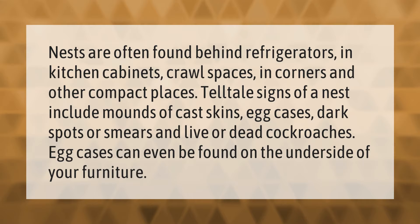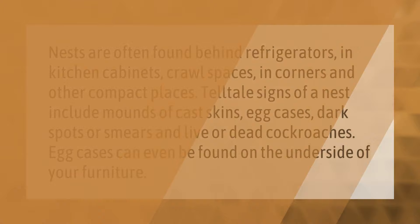Nests are often found behind refrigerators, in kitchen cabinets, crawl spaces, in corners, and other compact places. Telltale signs of a nest include mounds of cast skins, egg cases, dark spots or smears, and live or dead cockroaches. Egg cases can even be found on the underside of your furniture.